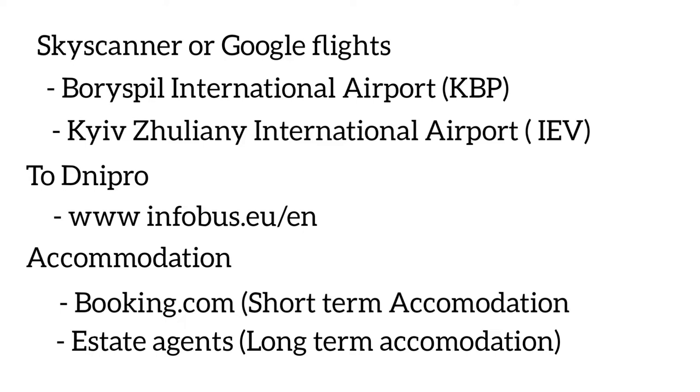For accommodation in Dnipro, Booking.com is quite good. It can be as cheap or as expensive as you like. A good tip is to book close to the city center — near the main area with the shopping mall and activities — rather than the other side of the bridge, which is more residential. Book somewhere close to Mall City or the city center. The MedLink information booklet includes links to hotels offering discounts.